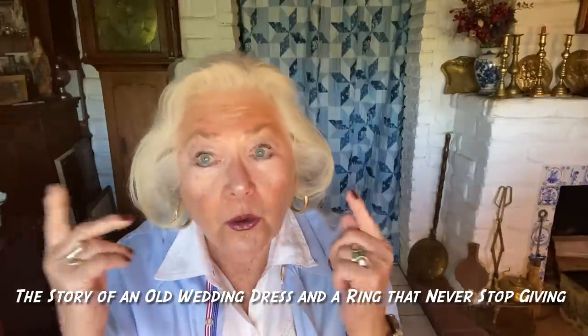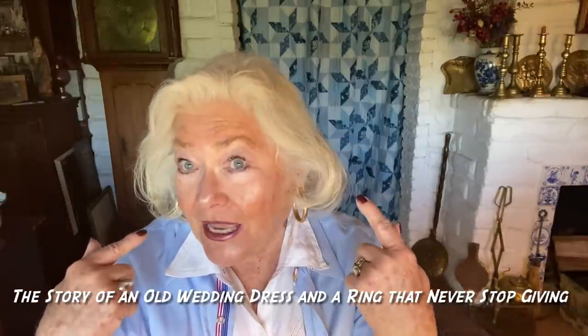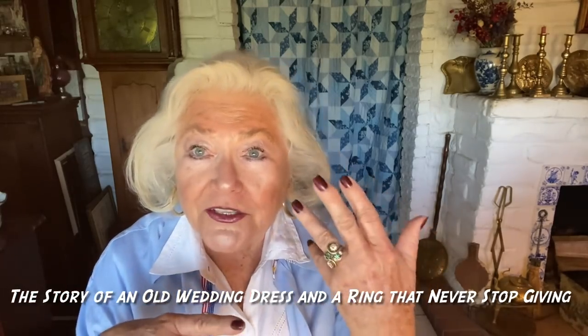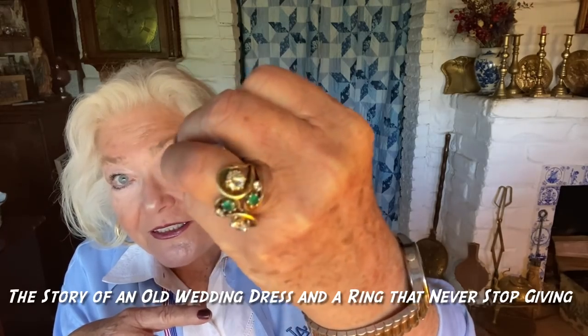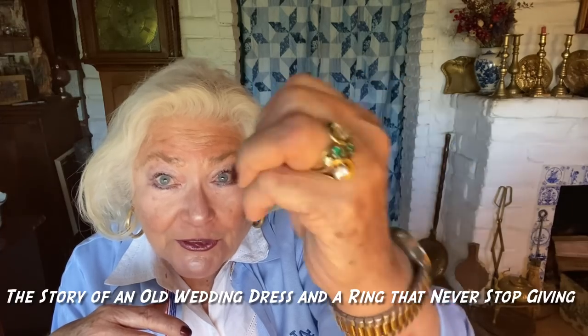One is about where is your wedding dress today, and I'm going to tell you where mine is. Everybody has been saying, what's the story with your wedding ring? Moosey and I were married 61 years ago, and of course I had a lovely dress — Alençon lace on the top — it was beautiful, and it was the full traditional 1962 wedding dress.